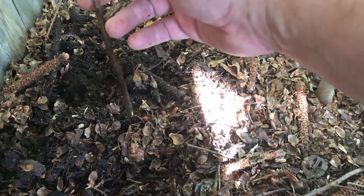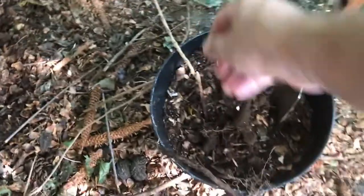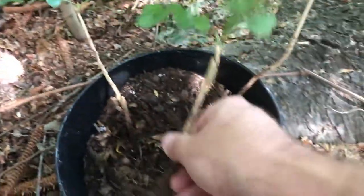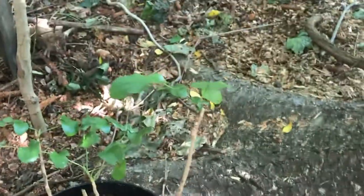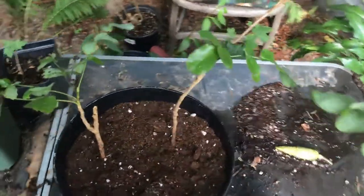That doesn't get more bare root than that. We're going to open up a wound on here and put in some root stimulant to get that going. Here are our three Oregon grapes that we pulled out today — beautiful little trees. I love the bark on these, it's really nice. These will make for a really nice bonsai project — maybe I'll make a little Oregon grape forest out of these guys, that'd be fun.